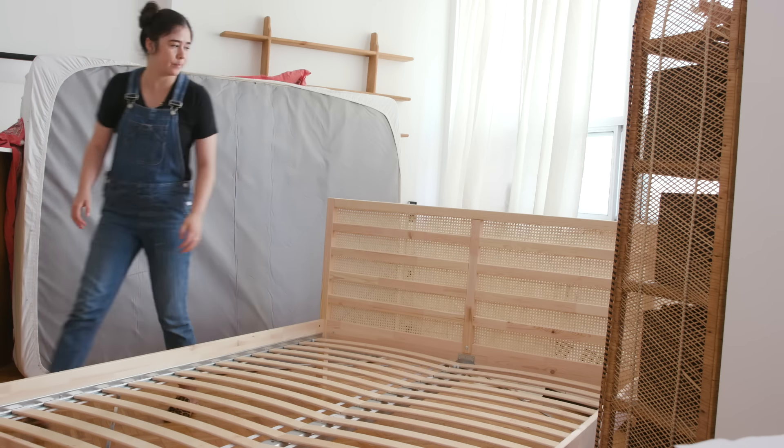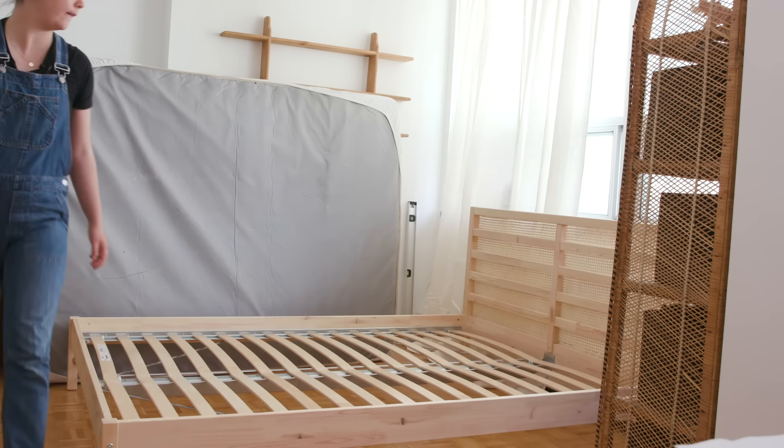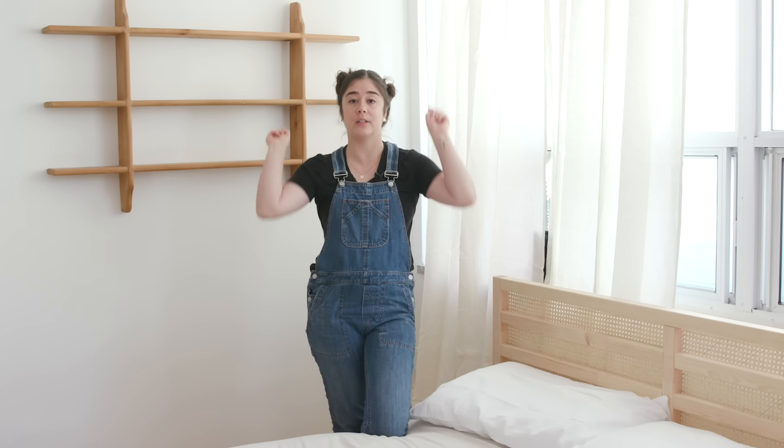Now I'm going to build the rest of the bed frame and get this on the bed. This headboard looks incredible. These curtains just warm up this room so much. But before I style this side of the room, we're actually going to move on to the living area.